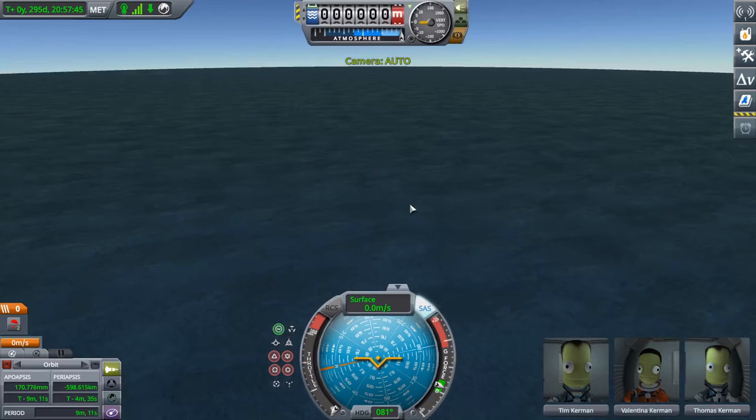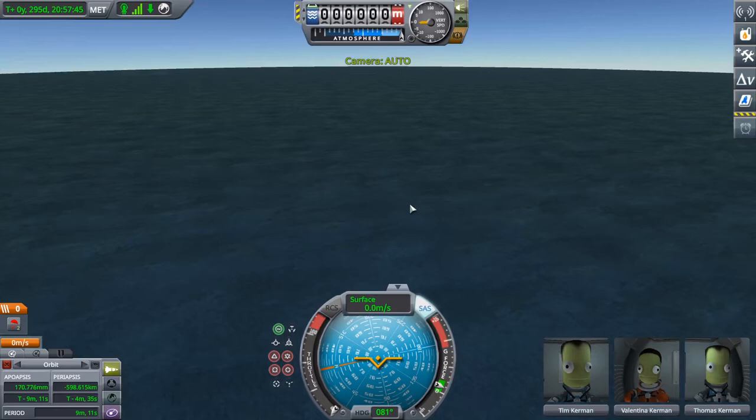Unfortunately, because we landed in the middle of the ocean, we can't put a flag on the landing site.